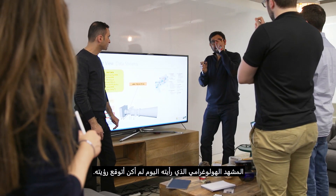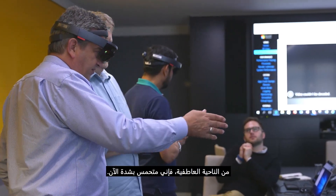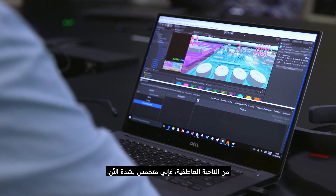The holographic view that I've seen today, I was not expecting to see it. From an emotional perspective, I'm very much pumped up now. I can't wait to see the next sprint and more development.